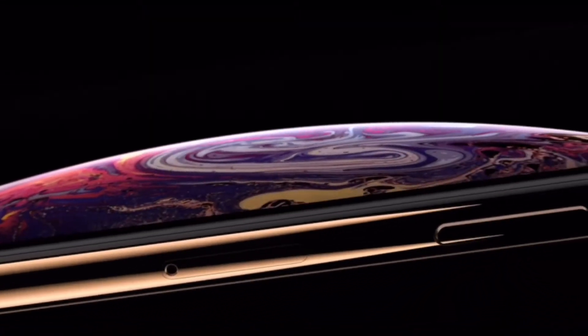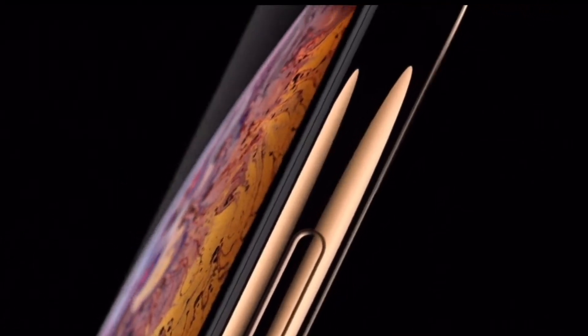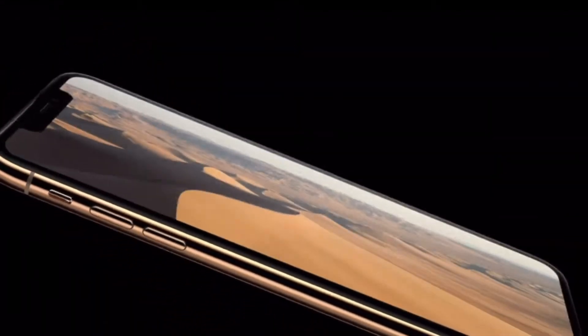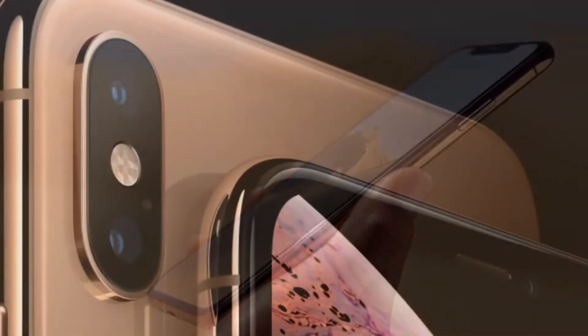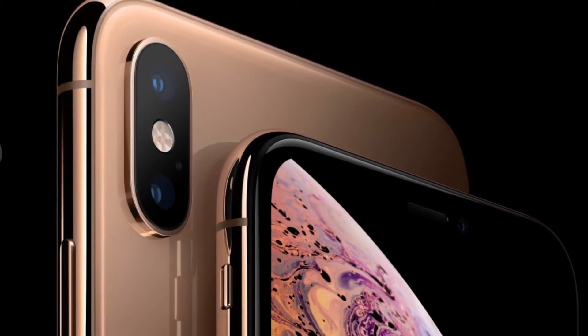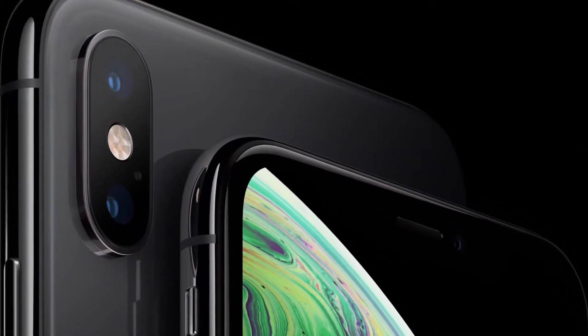I have seen many Android fanboys criticizing the iPhone XS, saying it does not have anything new compared to last year's iPhone X and it has a damn high price point. So in this video I'm going to prove that the new iPhone XS is fairly priced and there are no pricing issues related to it. Welcome to another video — you're watching CBTeking. Without any further delay, let's get this video started.